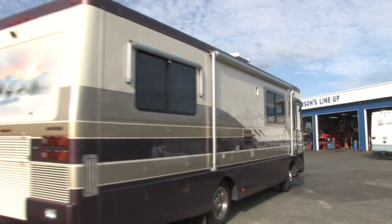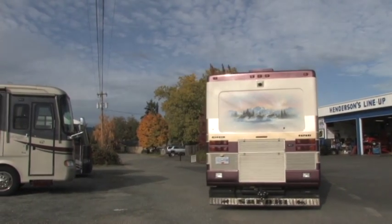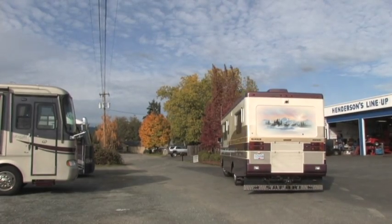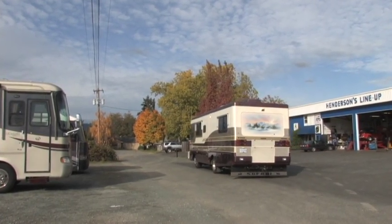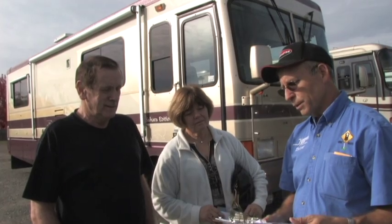They discovered this coach only had a 38% weight ratio when the baseline is 50%. Running the numbers showed they were about 2,000 pounds too light on the front end. It's a wonderful motorhome — probably one of the shortest diesel pushers you'll ever see, a 30-foot motorhome with a big cap motor in the back. It's like driving down the road on a teeter-totter, with the front end wanting to come off the ground, causing severe instability problems.